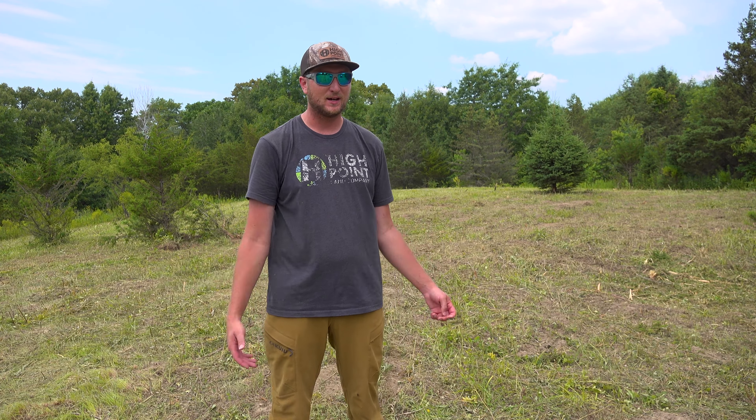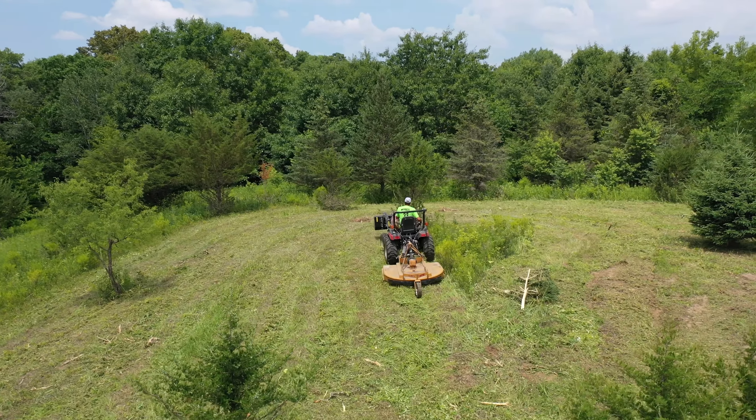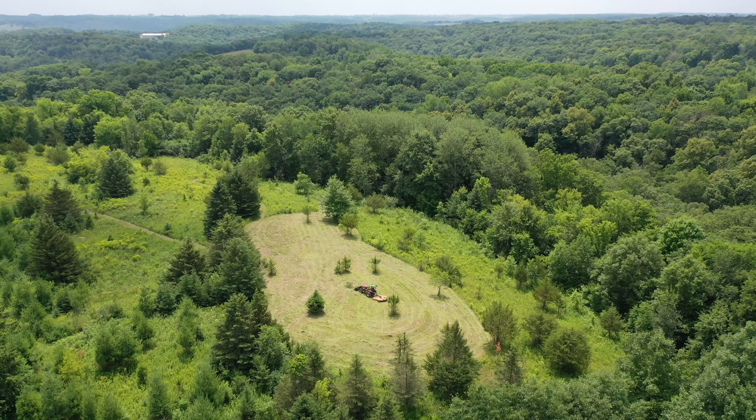We're super excited. We just got this one cleared out and sprayed, so in a couple weeks we'll be planting everything — after baby number two arrives. Stick with us and we'll get some seed in the ground next.